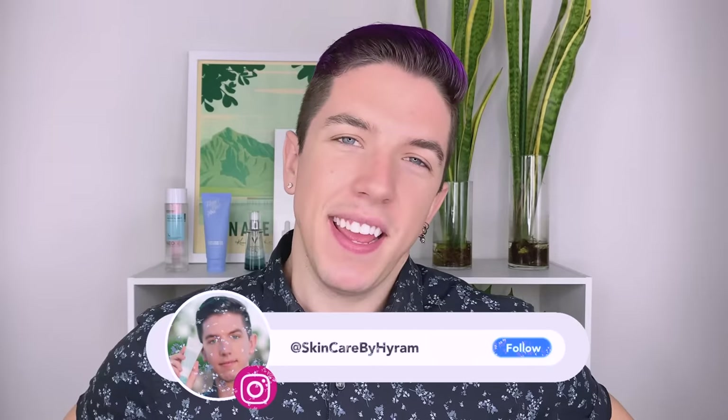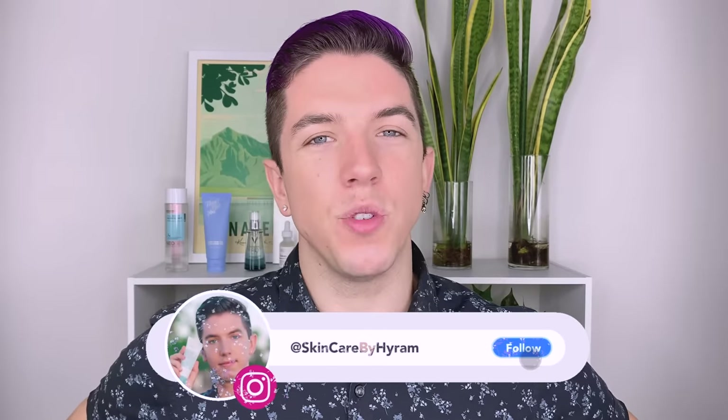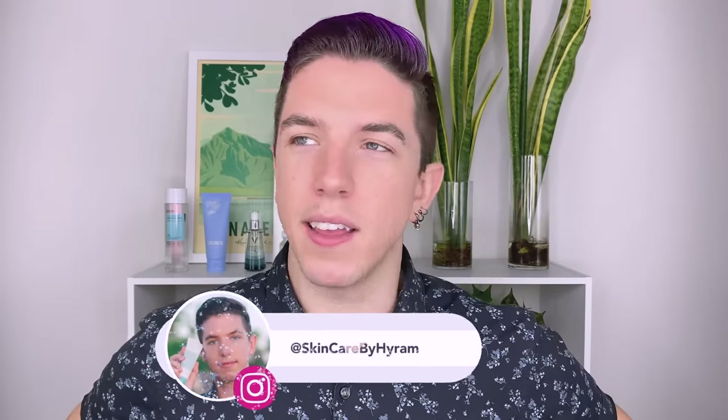I'm not gonna lie guys, today was a stressful one. Today was very stressful and not fun. And it takes a lot for me to cry, but I almost cried.